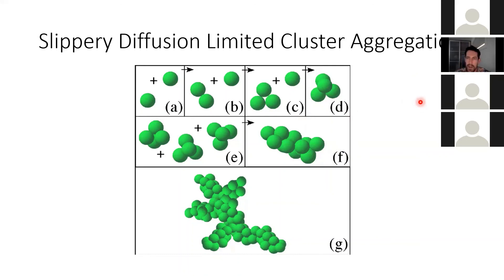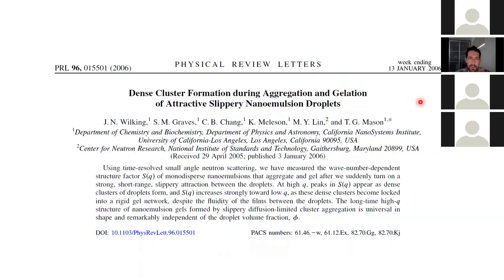This is published in Physical Review Letters if you're interested in reading the paper. That's all I have — I went much faster than I expected, but we have time for questions.